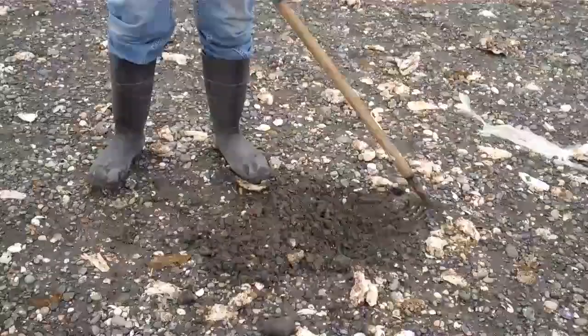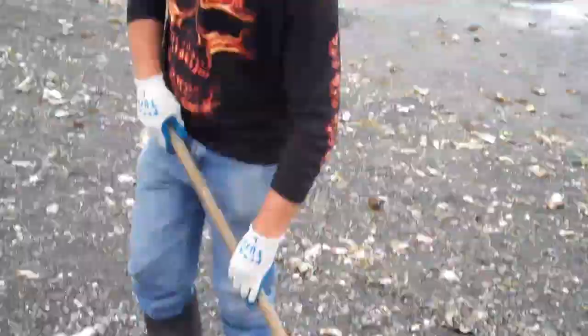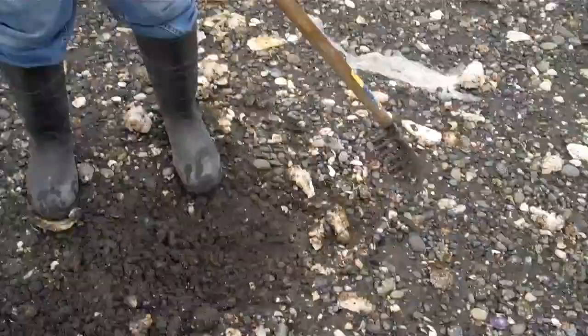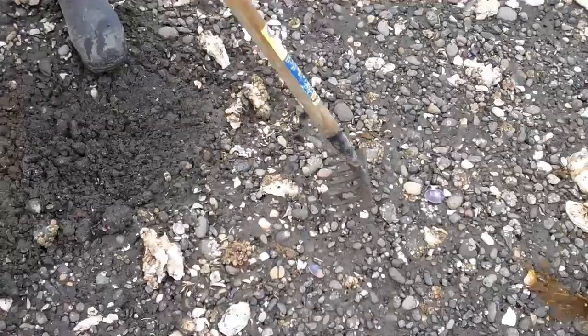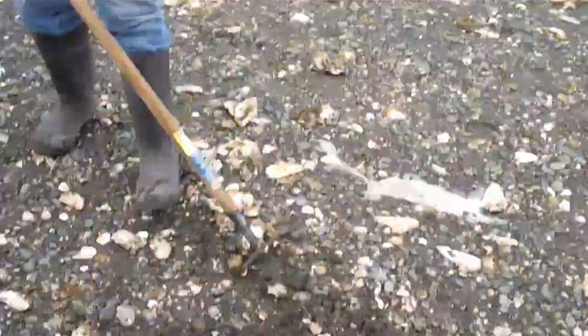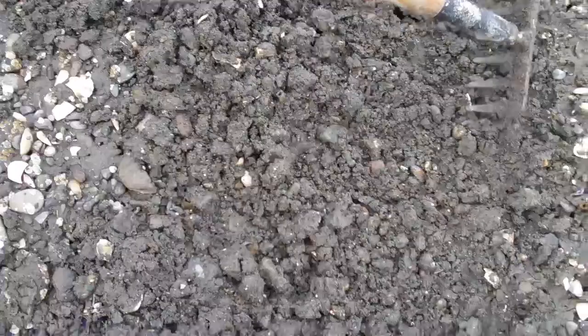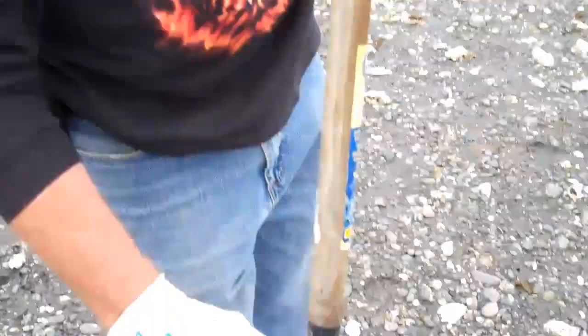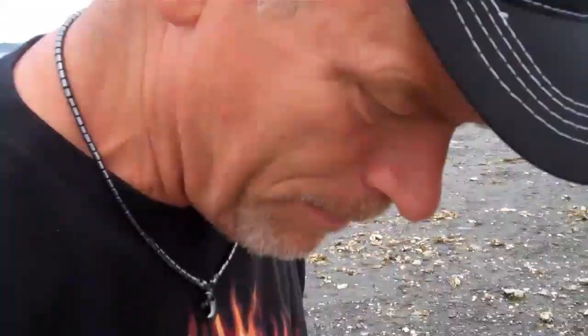Dad, do you want to explain how you find clams? Just find a spot like this — you can tell it's probably going to be a pretty good spot. You see all those little air holes? Which means that there's clams in there. So I just rake away the oysters. Look here — there's little ones right there, but they have to be an inch and a half. This one right here will probably be too small. Well, I'm going to go get some oysters and then we'll check back with you when you've got some clams.